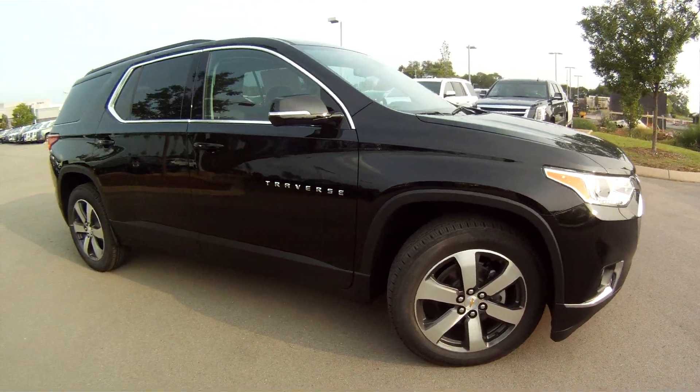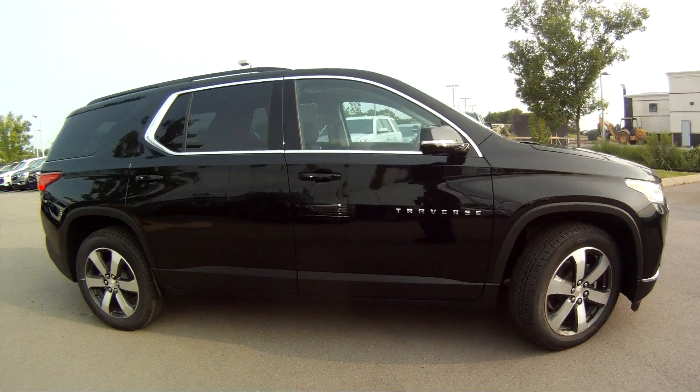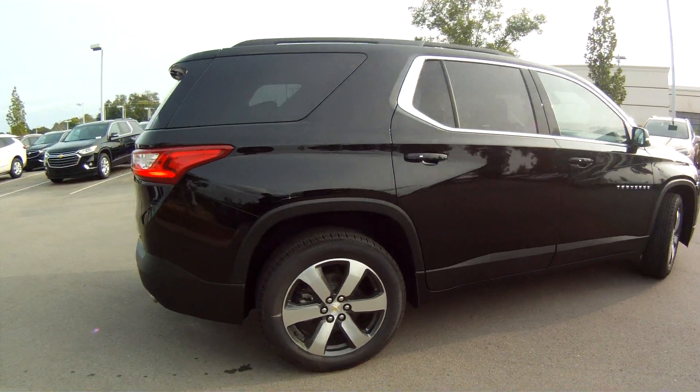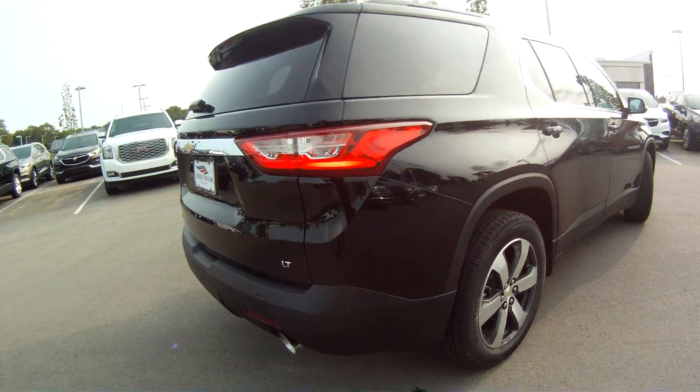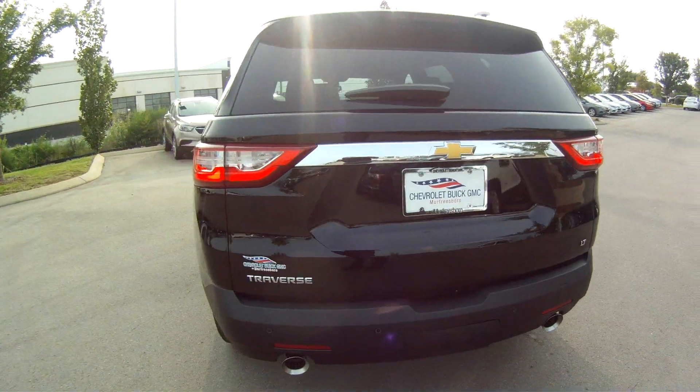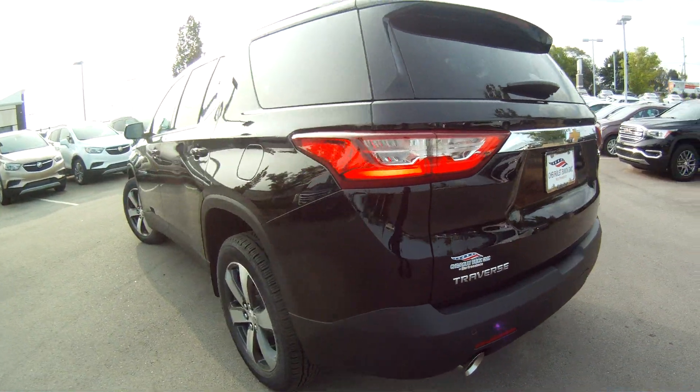This is the 2019 Chevy Traverse. This model is a 3LT with leather, and this Traverse has the Mosaic Black Metallic paint job.